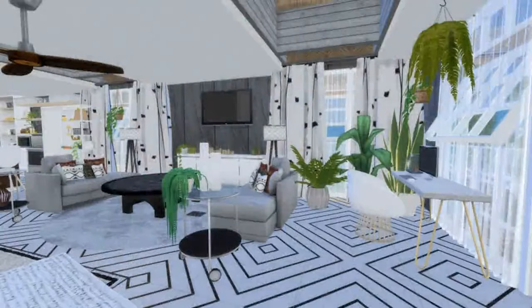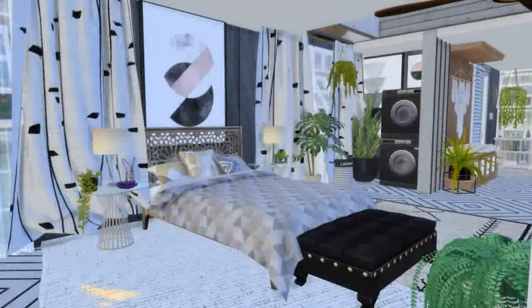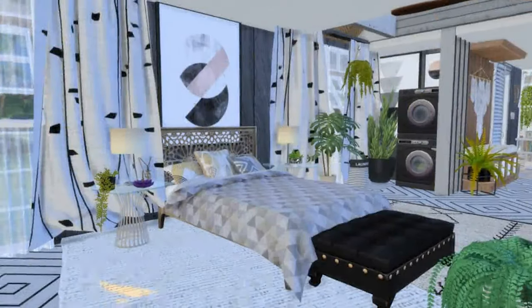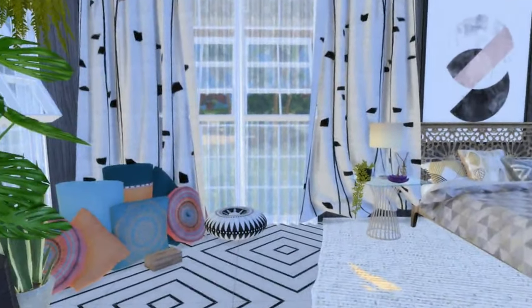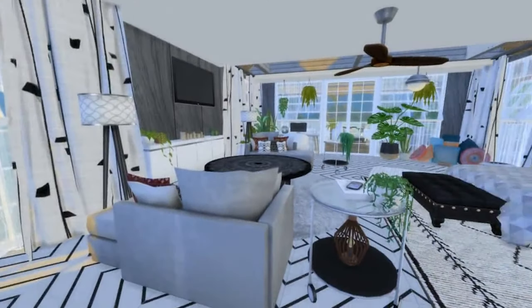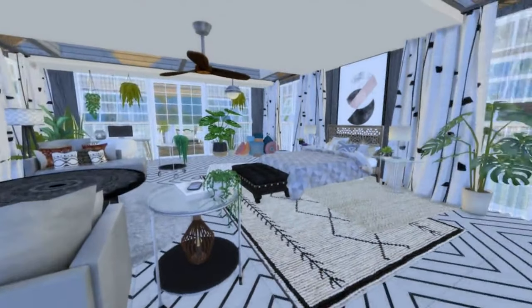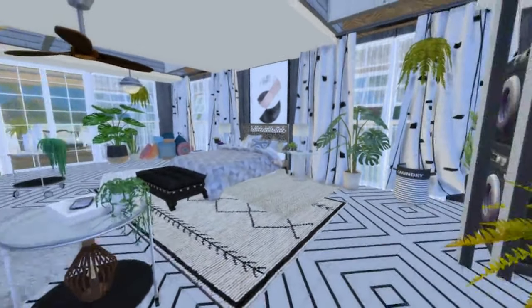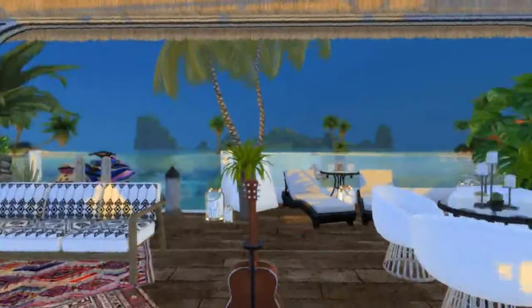It is a bungalow style cottage right on the beach, so it has a pretty open layout — almost studio style. The bedroom is technically part of the living space. Don't you just love this meditation corner as well? Here's an overview of the living and bedroom area with the little desk in the back corner by the windows and then the patio in the back.